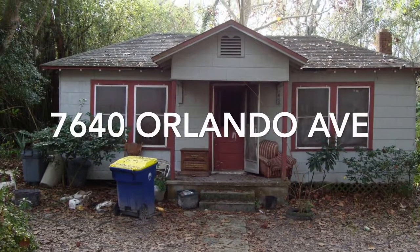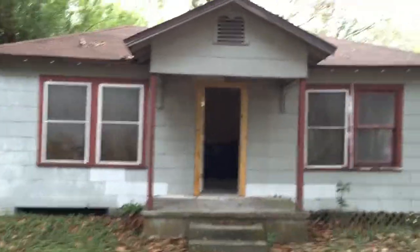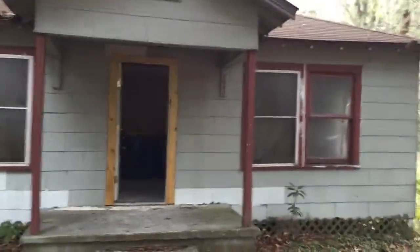This is a two-bedroom, one-bath home located at 7640 Orlando Avenue in Jacksonville, Florida, 32208.